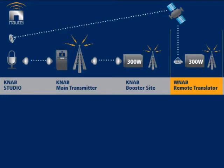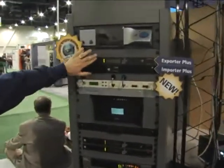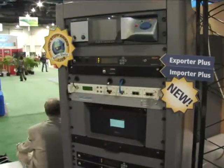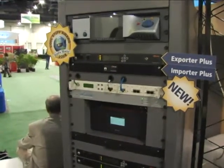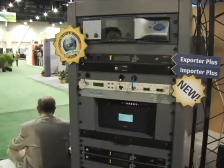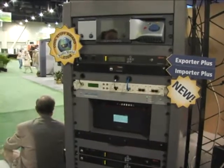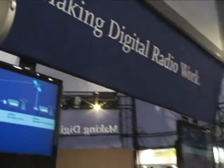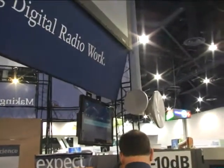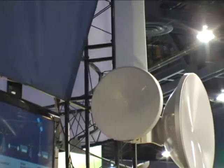Having a quick look at our studio site, what's new this year is both our Exporter Plus and Importer Plus, which are now shipping. Nice new robust form factors. We also now have a full line of STL products available that will allow you to link to our main transmission site through a set of microwave antennas like this, which makes it very easy to interconnect your studio to your transmission site.